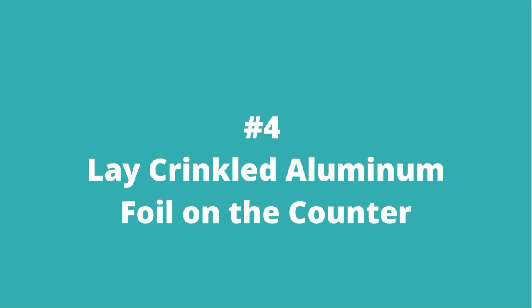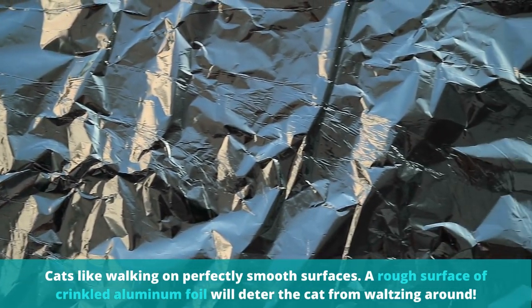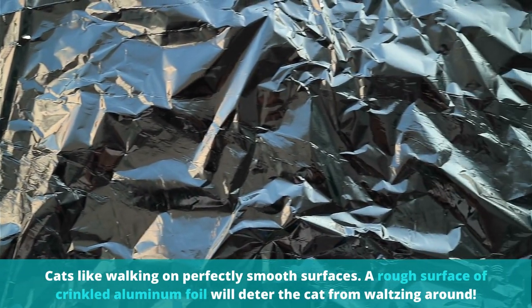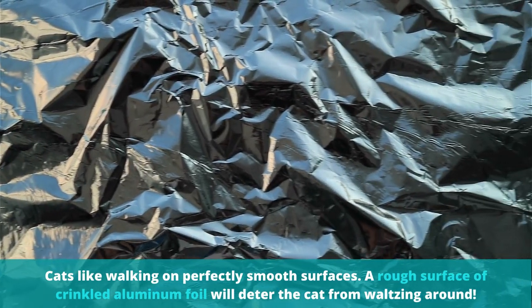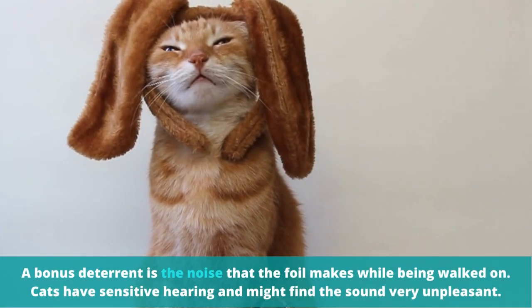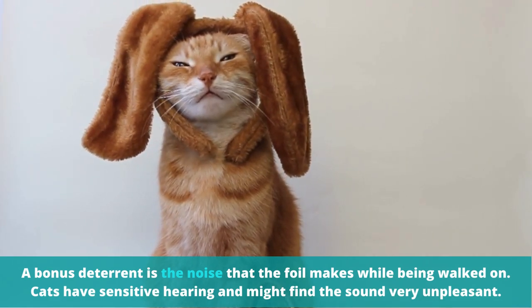Number 4: Lay crinkled aluminum foil on the counter. Cats like walking on perfectly smooth surfaces, so a rough surface of crinkled aluminum foil will deter the cat from waltzing around. A bonus deterrent is the noise that the foil makes while being walked on — cats have sensitive hearing and might find the sound very unpleasant.